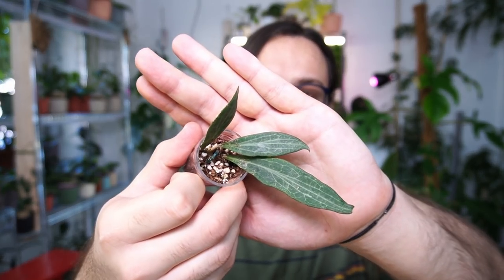I purchased a cutting of this Hoya in October of 2019 from a collector/seller from Germany — I will not mention their name because it was not a very pleasurable experience. I got it as an unrooted cutting and it was very, very small. For me this plant was easy to root, but I have shared cuttings with friends twice and they told me it is taking a while for them to root.